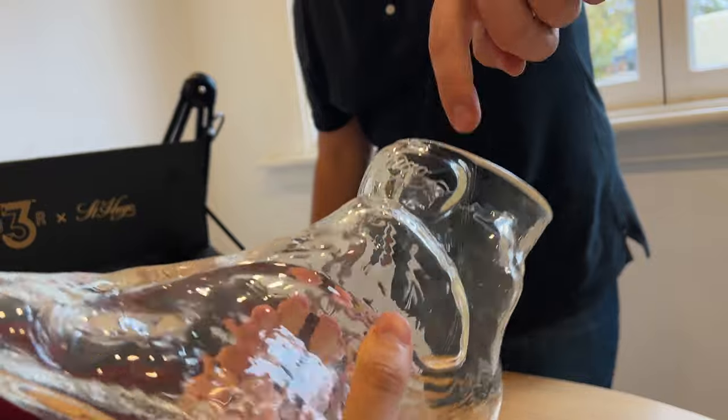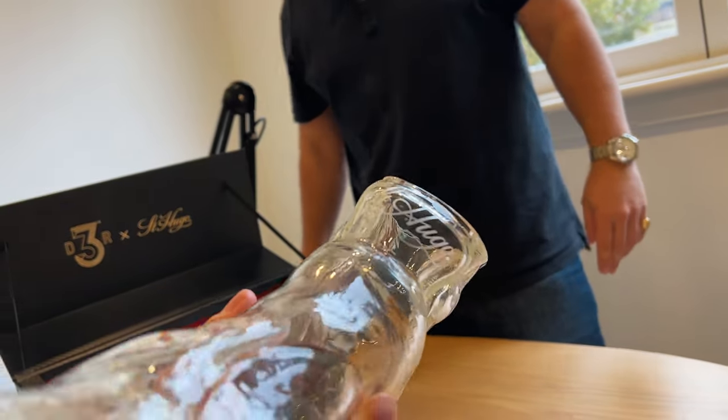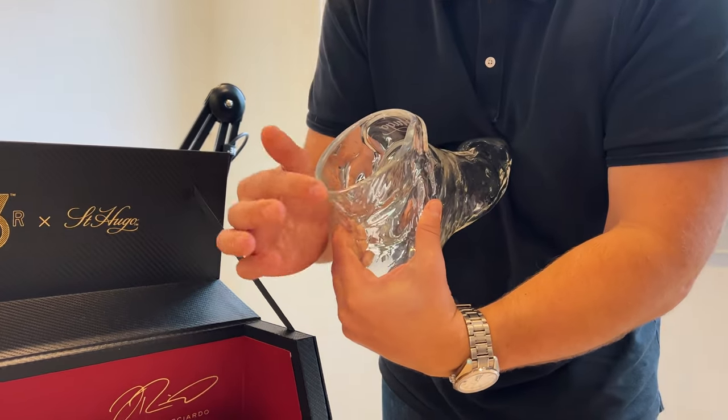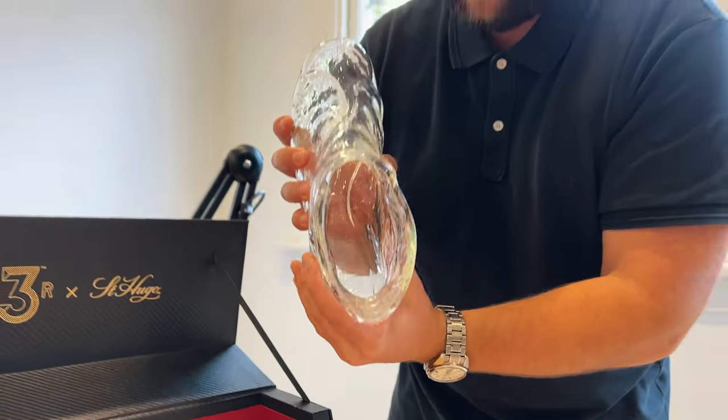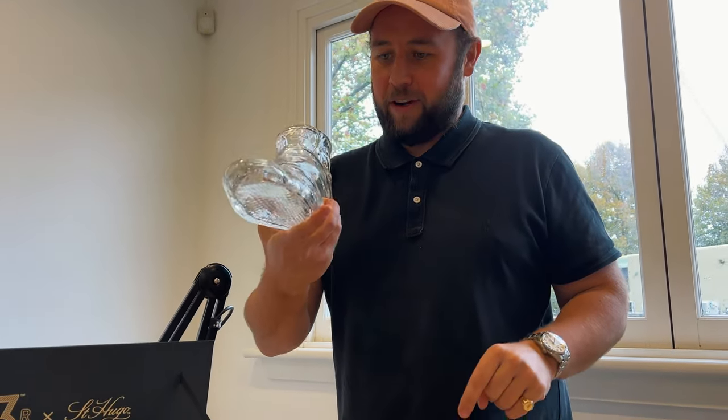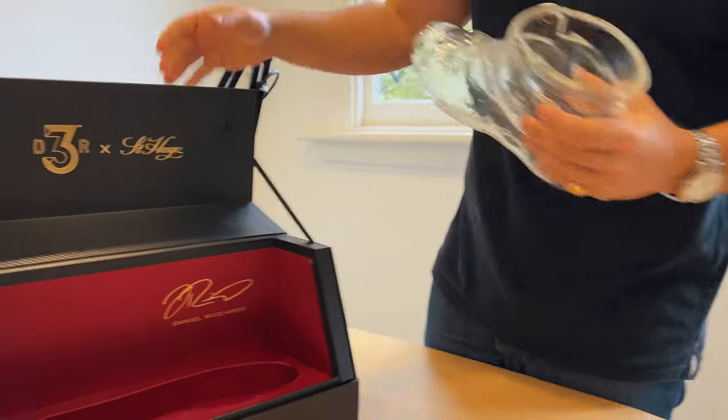So you've got a little St. Hugo branding across the front there — that's cool. And there's a little pouring spout at the back. Of course we've been told don't do a shoeie out of it. We won't do a shoeie, but you could imagine if you had one you might be tempted.